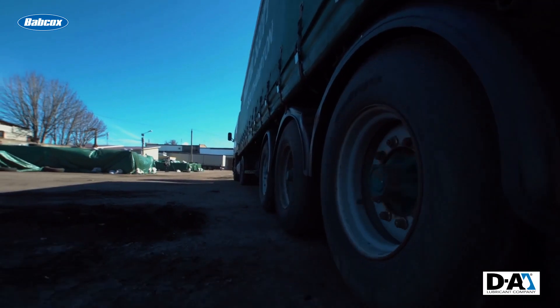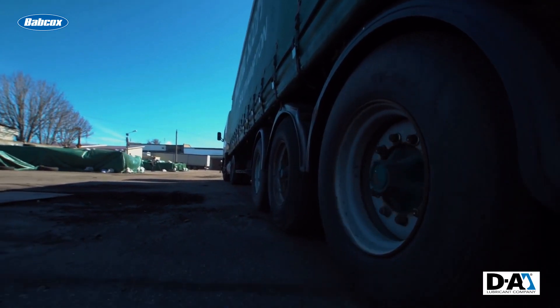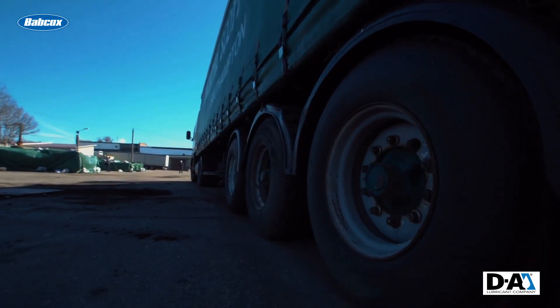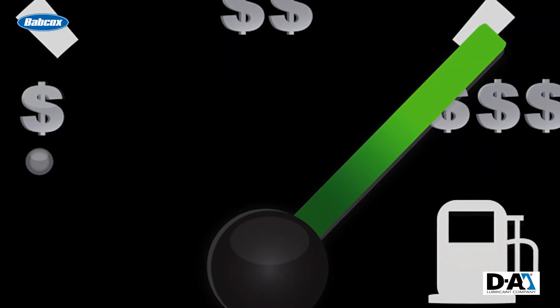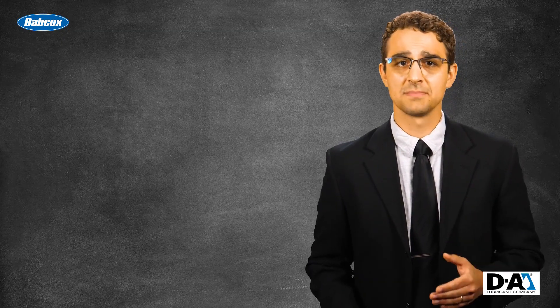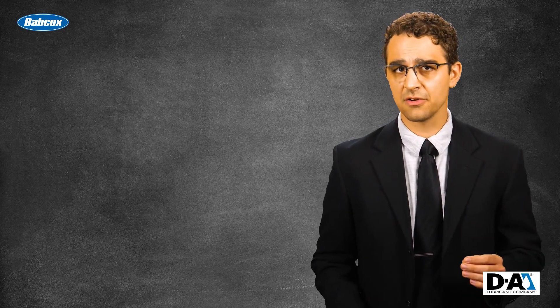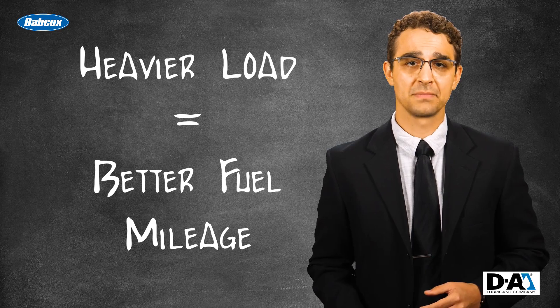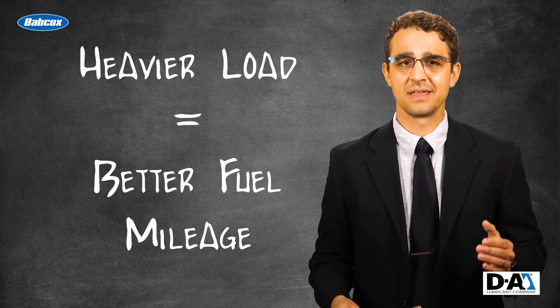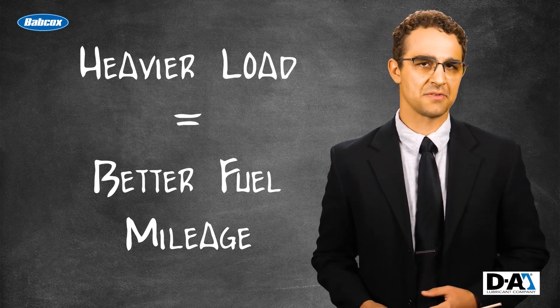If freight shipped around the U.S. could be carried at or close to maximum load, then fewer trucks would be required, which would reduce the amount of fuel burned and the amount of CO2 emissions. So what does all this mean for you? It means it's beneficial for trucks trying to make the most of fuel mileage to carry as much weight as possible while running as efficiently as possible. It sounds obvious, but it's the execution that will make this possible.